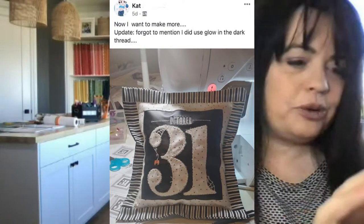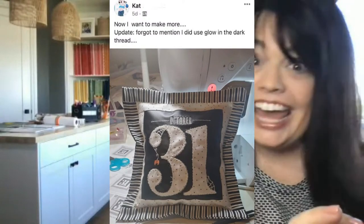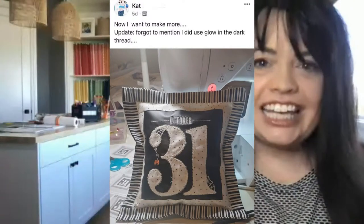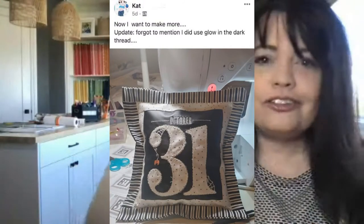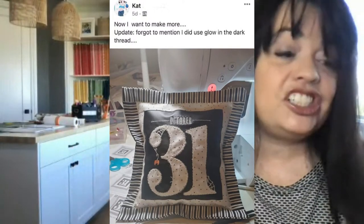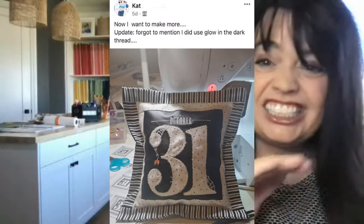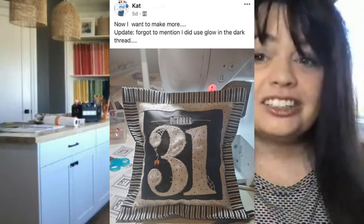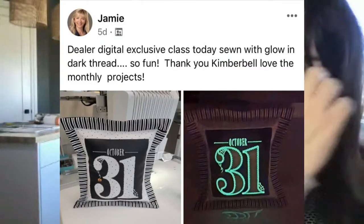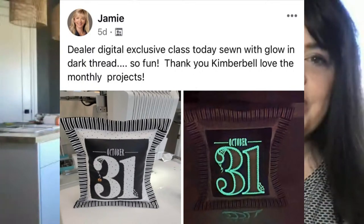Let's take a look at this one from Cat. She says now I want to make more — yes, you can't just make one. You gotta think about all the friends and family that need one of these in their lives. She also used glow in the dark thread. A lot of you out there are using the glow in the dark thread — it's so cute. Let's take a closer look at what glow in the dark thread looks like on Jamie's project. She says digital dealer exclusive class today, sewn with glow in the dark thread — so fun, thank you Kimberbell.